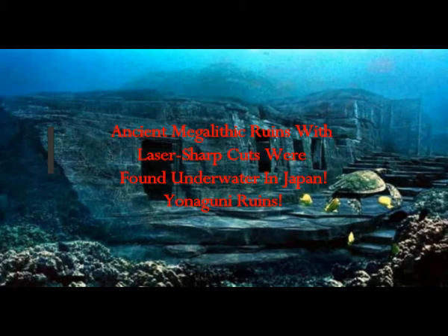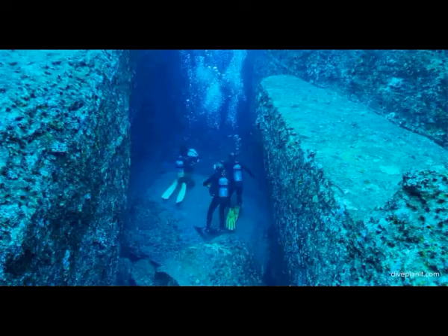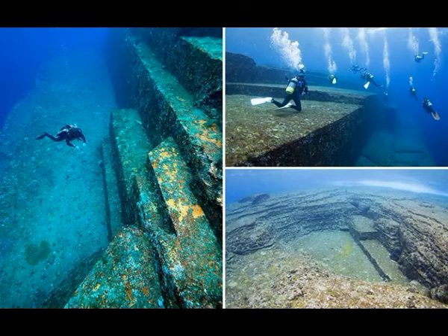Ancient megalithic ruins with laser-sharp cuts were found underwater in Japan. Japan's ancient underwater pyramid has mystified scholars. These are the Yonaguni Monuments, also known as the Yonaguni Submarine Ruins. They are just about 70 feet underwater under the surface of the water — a prehistoric submerged rock formation formed in weird large clusters up to five floors high, and it is highly believed to be a completely man-made artificial structure.